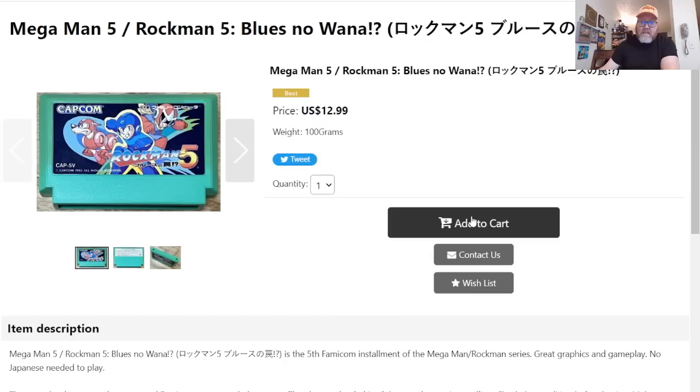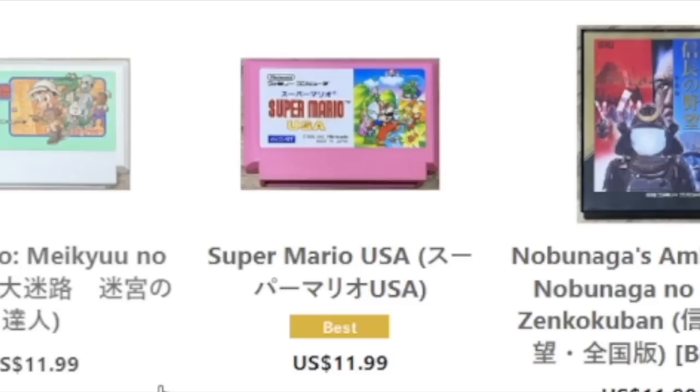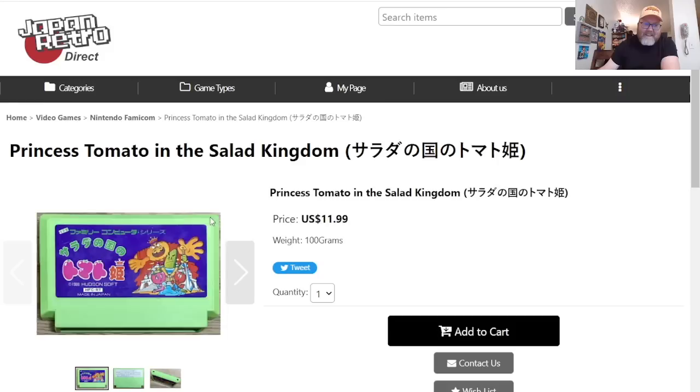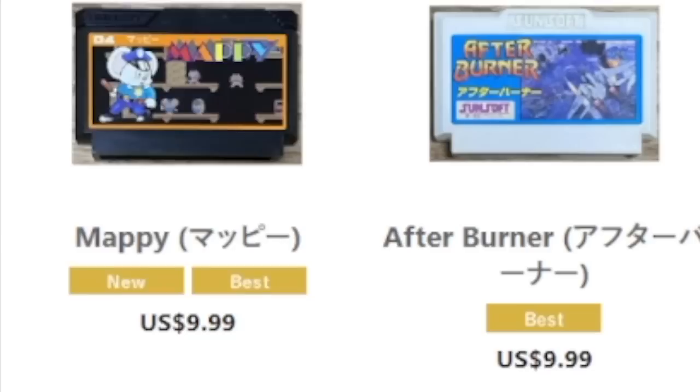It shows you the whole cart and everything. $12.99 for Mega Man 5, can't turn that down. Wrecking Crew, Mario R USA — that's basically our Mario 2. Princess de Mayo in the South Kingdom — can't play it too well without Japanese, but I do love that box art. I already have one, but fun to see. The original Mappy, fun to see.